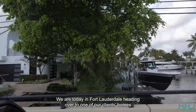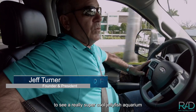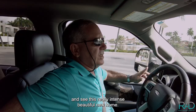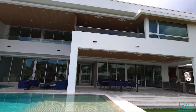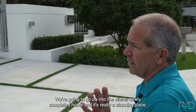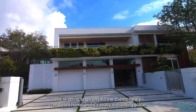We are today in Fort Lauderdale, headed over to one of our clients' homes to see a really super cool jellyfish aquarium and see this really intense, beautiful new home. Here we are in Fort Lauderdale in the Seven Isles neighborhood. We're going to go on into the client's newly completed home, and it's really a stunning place.